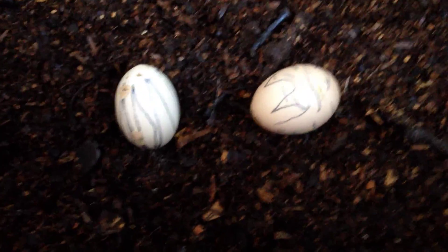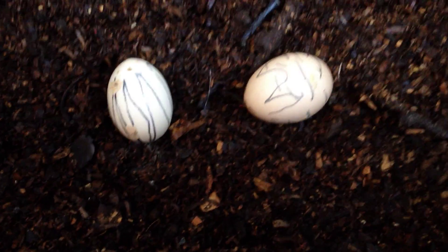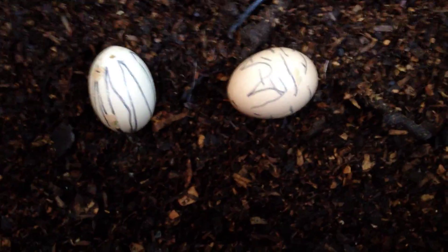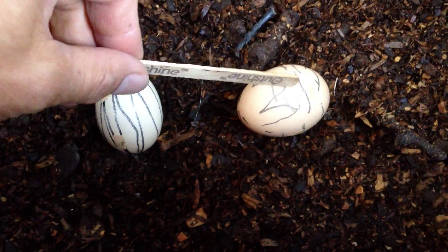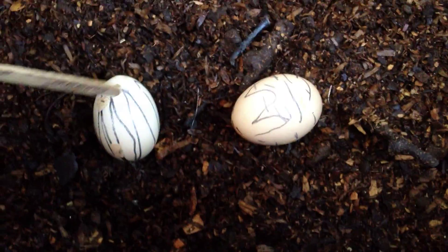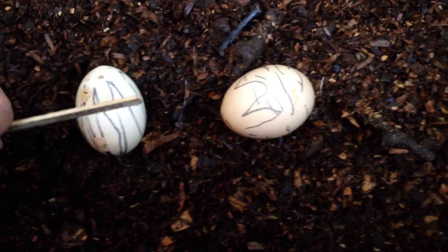These are two eggs that are fertile. It's now day number 30. They're supposed to be hatched in 21 days. I believe this one is the clear one under a flashlight, and this one is dark under a flashlight. But both of them are not working — they haven't hatched. So I'm going to open them up right now. We'll take a look at what's inside.